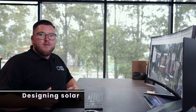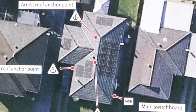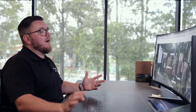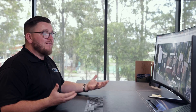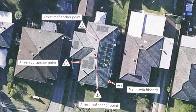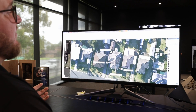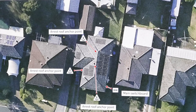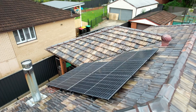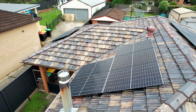When we designed this system, the first look upon the roof space showed us that there were many hips and valleys which we need to avoid when designing solar. So what we did was we utilised the huge eastern roof face, the northern roof available and of course the west available, which makes for a somewhat technical design. We also noticed the satellite dish and the chimneys and vents present on the roof, so we had to design around those as well.